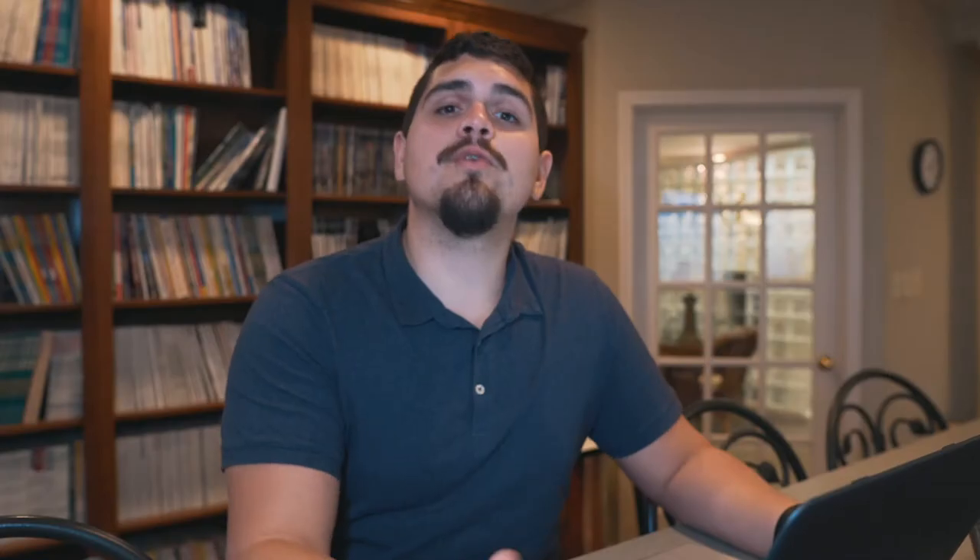Say this plan was almost perfect — you can scroll down to the bottom of the page and we have related plans. These related plans can actually help you narrow down your search. That's a brief understanding of how our quick plan search feature works. If you have any questions or comments, please drop them in the comment section below — we'd love to hear from you. This is the first video of many frequently asked questions videos to come, so I'll see you in the future!